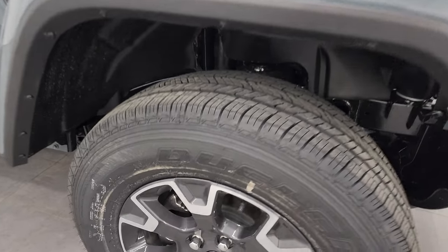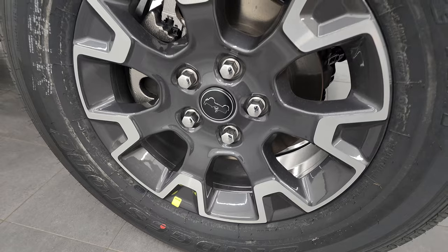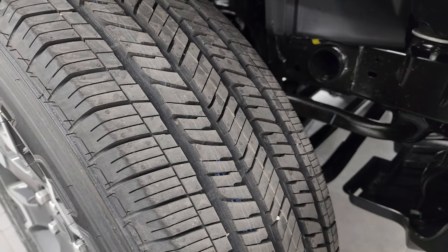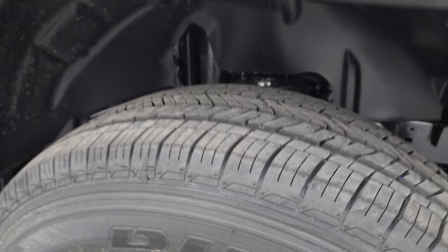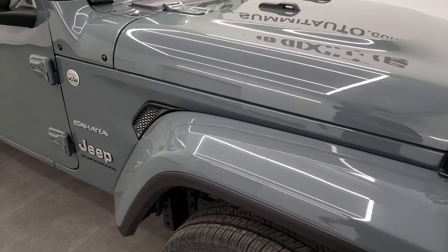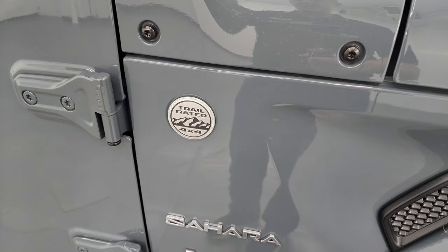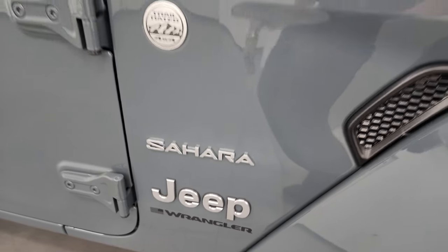You're going to get the painted and polished aluminum wheels. These are 18-inch wheels with Bridgestone Dueler HT tires — 255-70R18s — a highway terrain tread pattern. Love the color match fenders in Anvil clear coat. Let me know what you think of the color in the comments below. You get the trail rated badge on the passenger side, the Sahara block lettering, along with the Jeep block lettering.